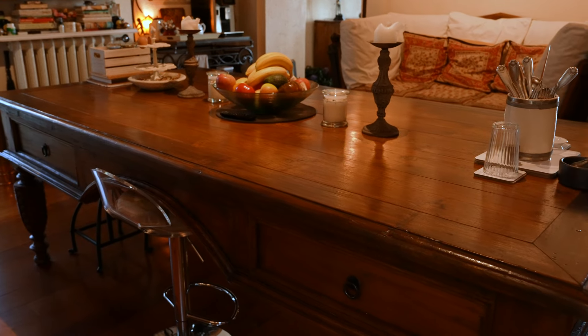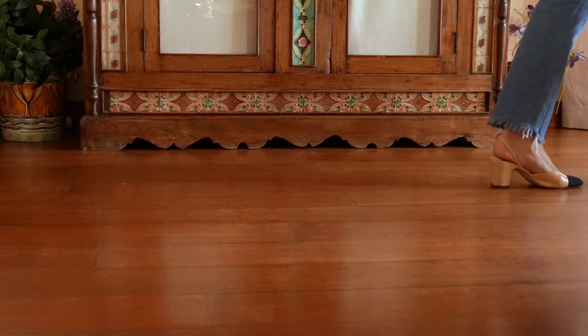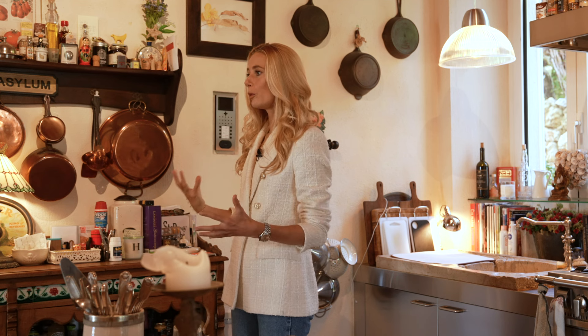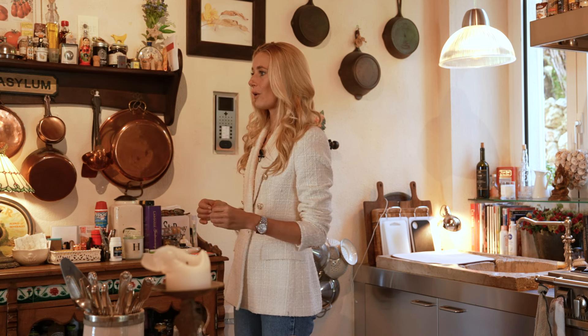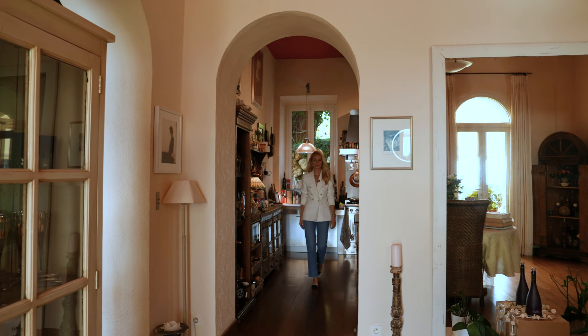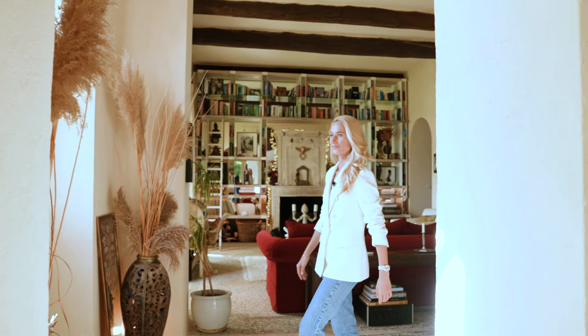Particularly interesting is this antique wooden island — I don't know if its original intended purpose was to be a kitchen island, but it works so well in here. The dining room flows seamlessly off the kitchen through the arches, with beautiful hardwood floors and magnificent proportions. The whole ground floor has a very open-plan feel — these distinct spaces all connect and flow seamlessly together, creating such a nice energy when entertaining guests.